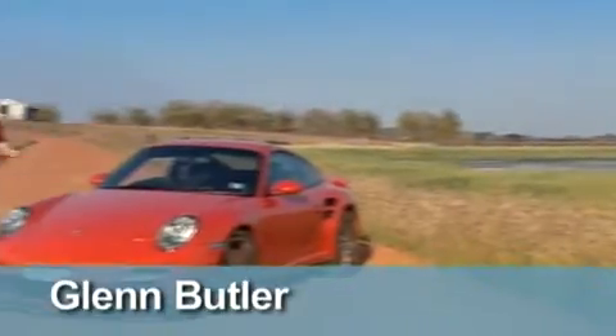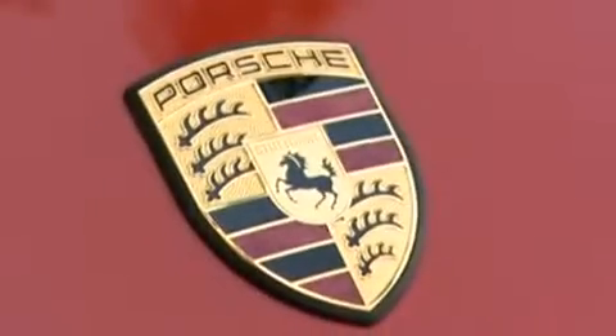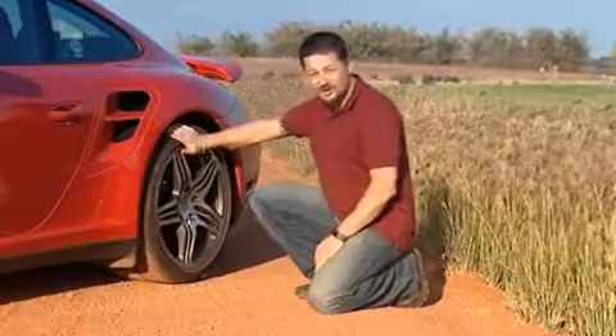So there it is, and here I am. What is a bloke to do? This is no ordinary Porsche. How about these wheel arches, and check out these monster tyres.